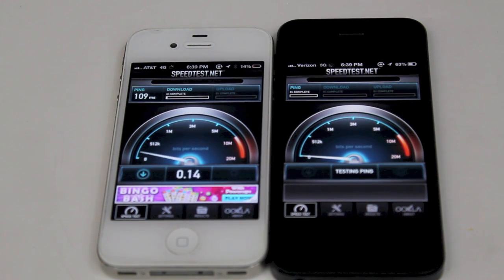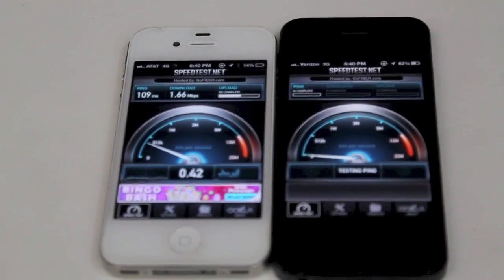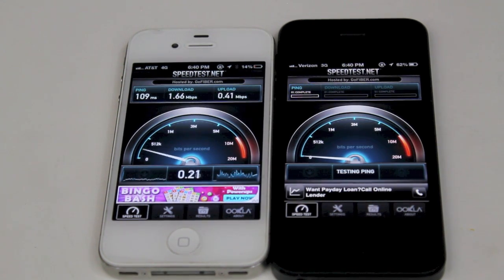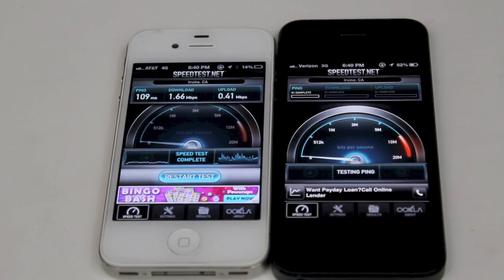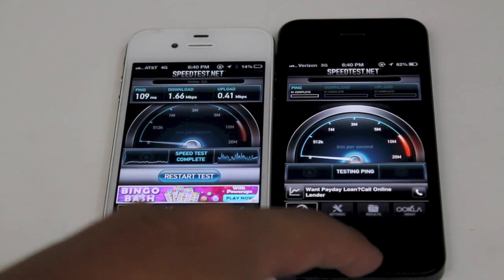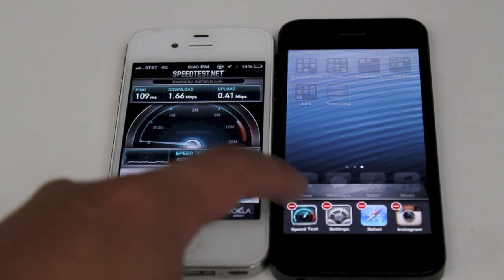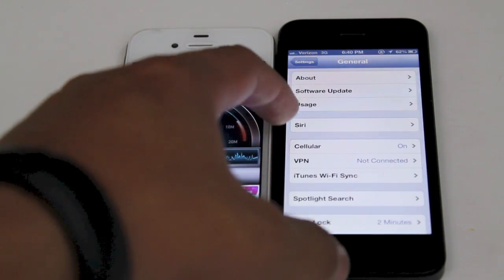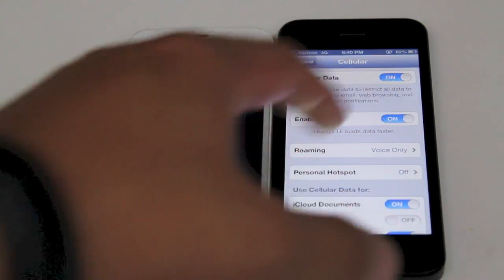I do test 2 or 3 times just to make sure it is accurate and the results are the same or in the same range. On AT&T's HSPA+ we did get a 1.66 download speed and an upload speed of about 0.41 — so 1.66 down and 0.41 up. So let's go ahead and enable LTE on Verizon's network and see a comparison to HSPA+ on AT&T's network.